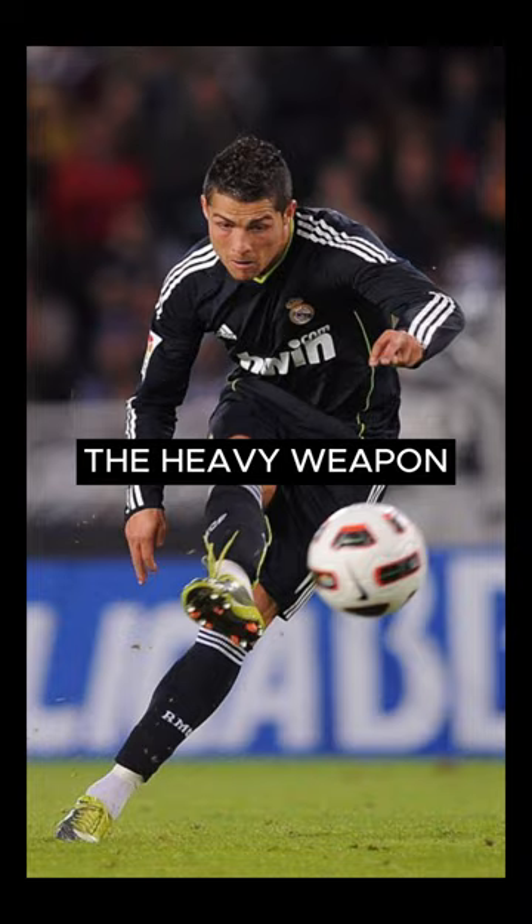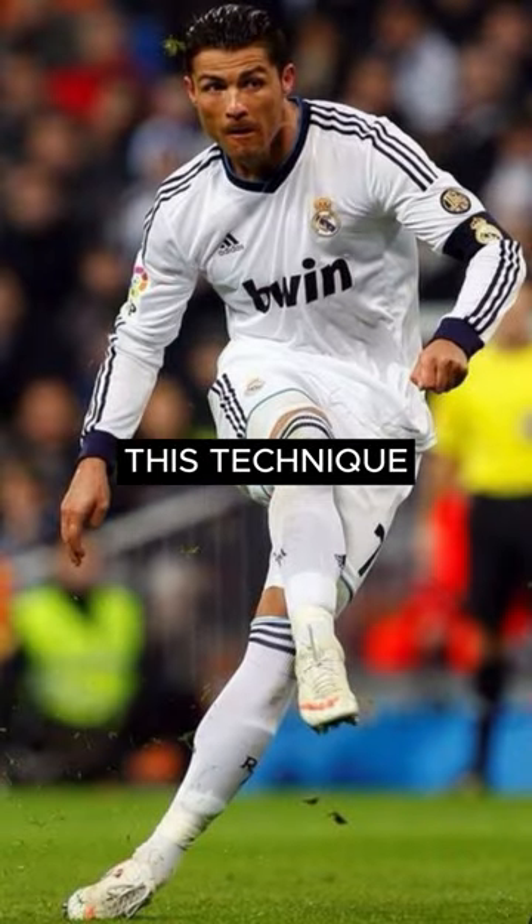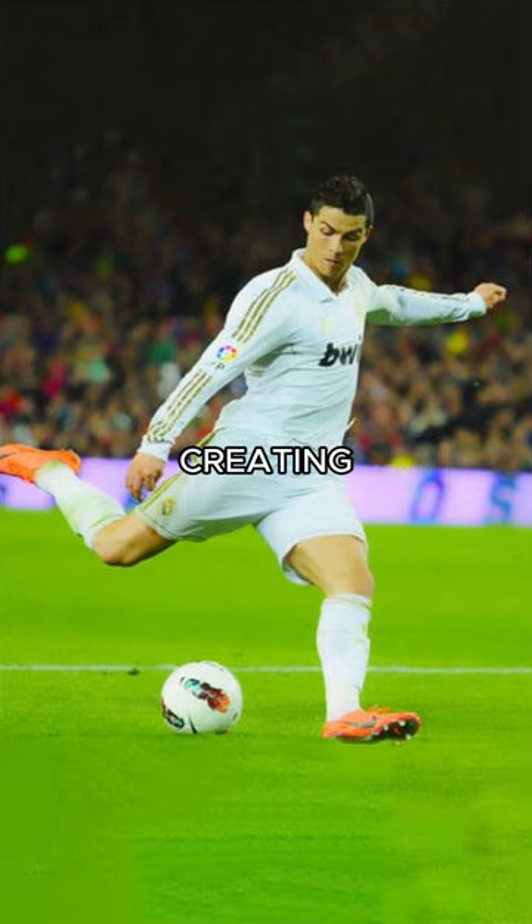Have you ever heard about the knuckle shot, the heavy weapon that helps Cristiano Ronaldo stand on top of Europe? This technique involves striking the ball with the knuckle or the top part of the foot rather than the laces or instep, creating a different trajectory and spin on the ball.